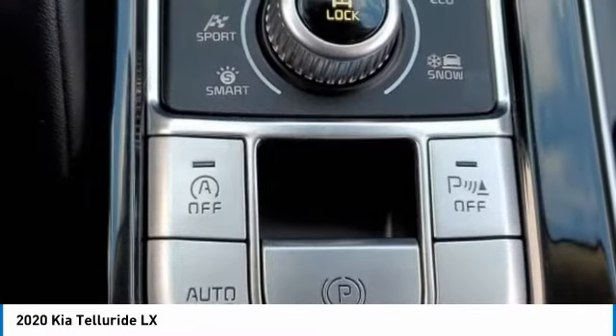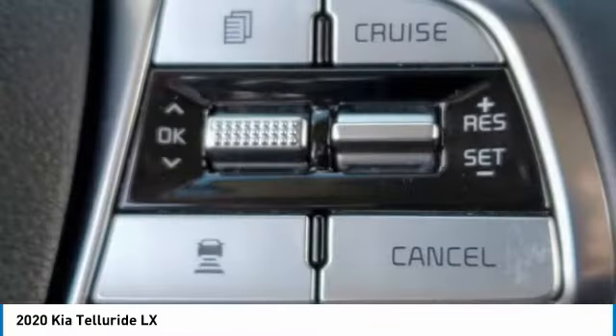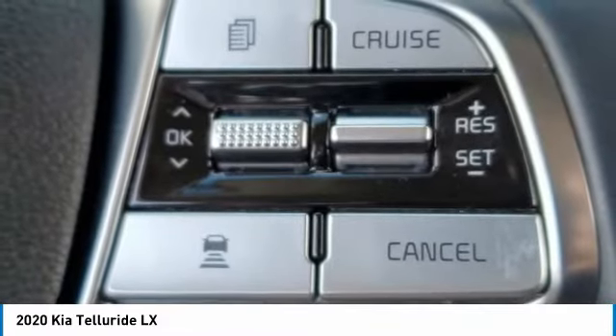This vehicle has less than 35,000 miles. Here are some of this vehicle's great options: heated mirrors,